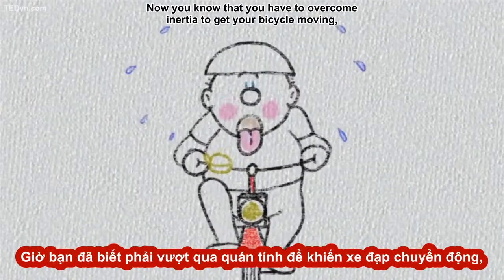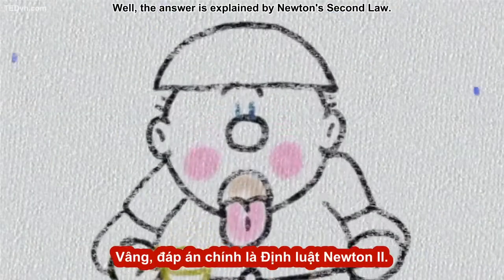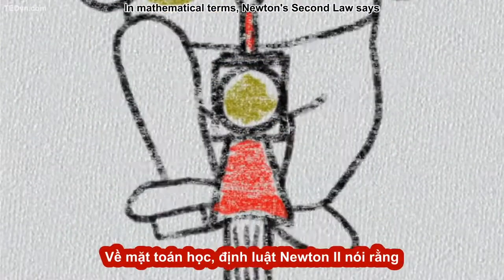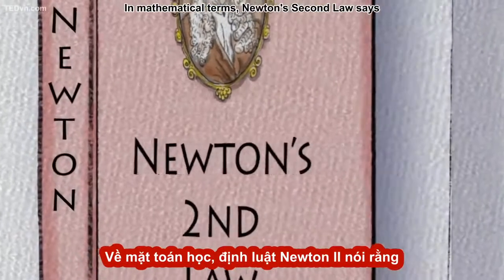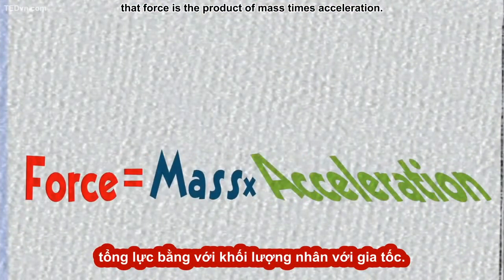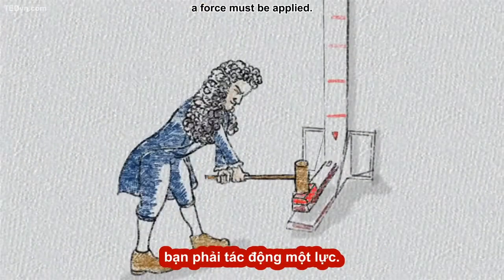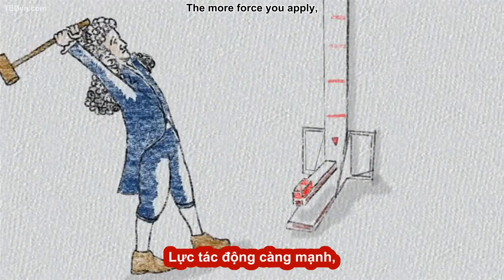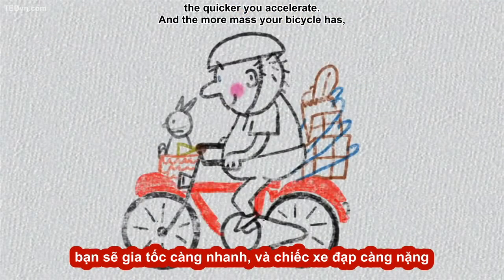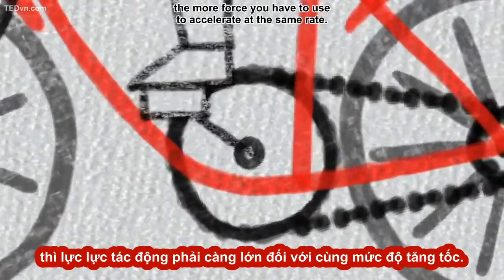Now you know that you have to overcome inertia to get your bicycle moving, but what is it that allows you to overcome it? The answer is explained by Newton's second law. In mathematical terms, Newton's second law says that force is the product of mass times acceleration. To cause an object to accelerate, or speed up, a force must be applied. The more force you apply, the quicker you accelerate. And the more mass your bicycle has, and the more mass you have too, the more force you have to use to accelerate at the same rate.